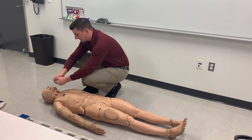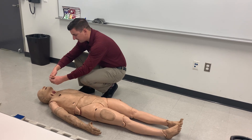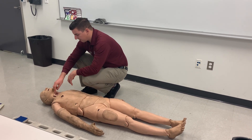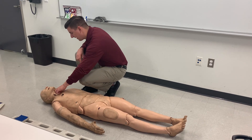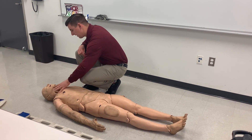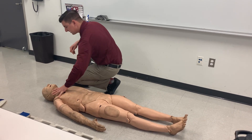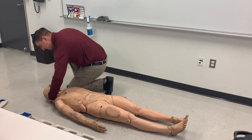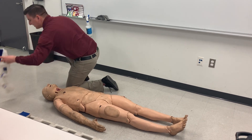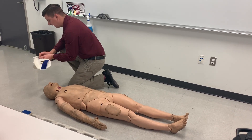DCAP-VLS is: deformities, contusions, abrasions, punctures, penetrations, burns, lacerations, swelling. Going to the neck, I'm looking for any DCAP-VLS, tracheal deviation, jugular vein distension, stoma, medical alert tags, and subcutaneous emphysema. Checking the back of the neck for step-off, point tenderness, and blood on glove. I'm going to size and place my C-collar on the patient.